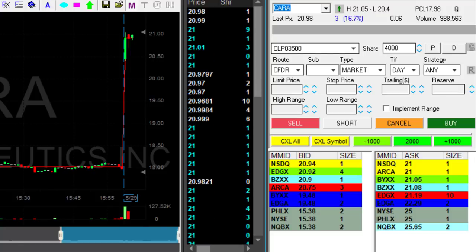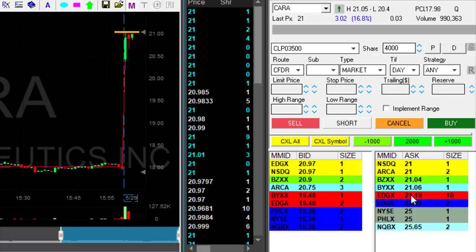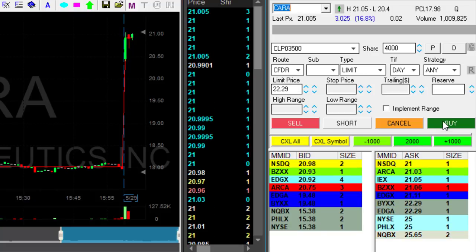Just the first three minutes into the trading day and look at KERA — KERA is up 16%, beautiful. Here comes the intraday view. The high is 21.05. I want to go long at the highs.